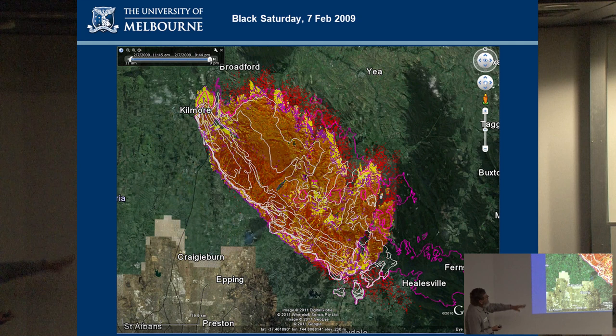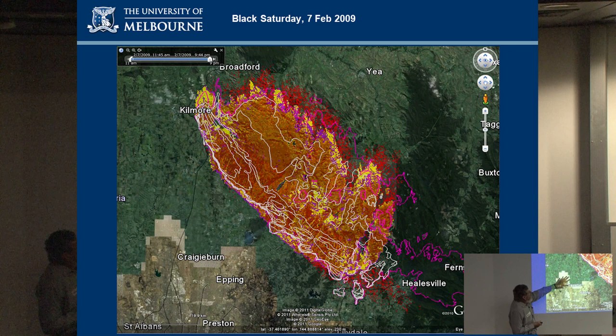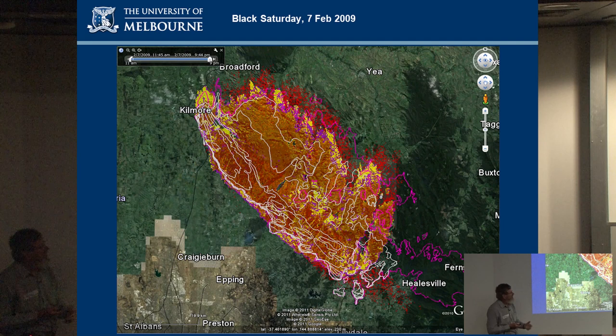In retrospect, using the observed weather we can get a really good match — the brown-red colour is a Phoenix simulation prediction, and the white lines are a reconstruction of what actually happened. You can see a very good match if you know exactly what occurred, but of course this is in hindsight rather than at the time.